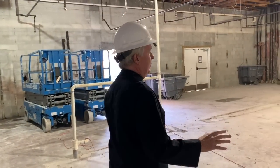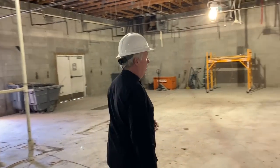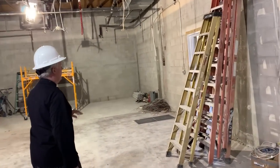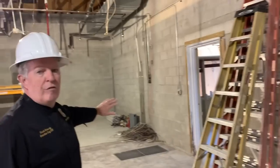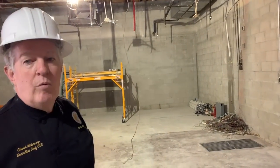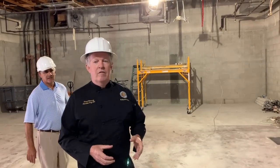Basically everything's been taken out of here. Over to the right is our employee break room. We're going to be pushing these walls out farther towards the front of the building, along with the back walls that's going to go out. And that's where all the way in the back is going to be the food end of it.